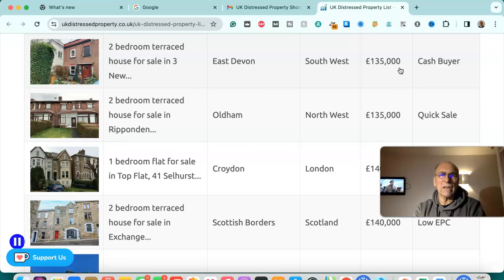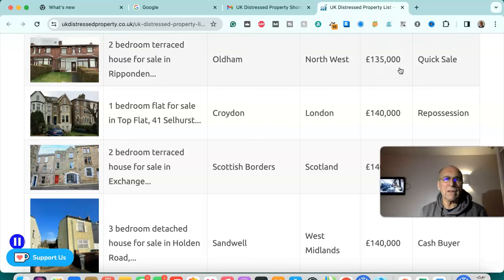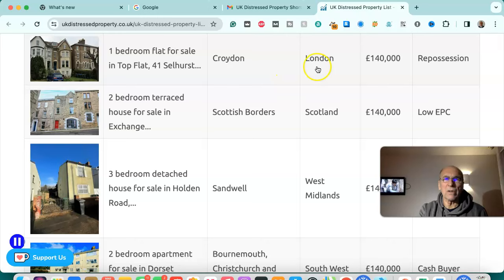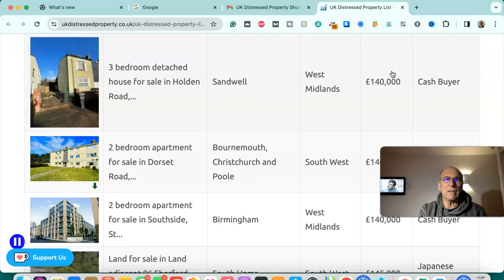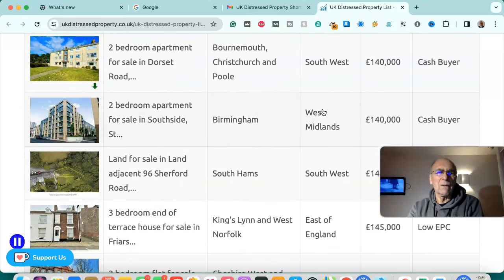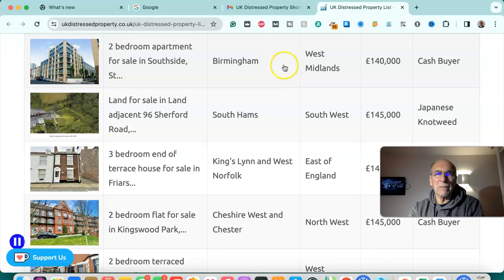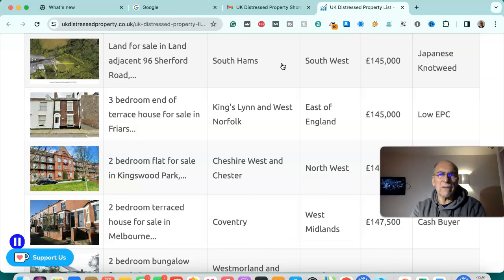Two bedroom terrace house for sale in East Devon, south west — £135,000, cash buyer. Two bedroom terrace house for sale in Oldham, north west — £135,000, quick sale. One bedroom flat for sale in Croydon, London — £140,000, repossession. Two bedroom terrace house for sale in Scottish Borders — £140,000, low EPC. Three bedroom terrace house for sale in Sandwell, West Midlands — £140,000, cash buyer. Two bedroom apartment for sale in Bournemouth, Christchurch and Poole, south west — £140,000, cash buyer. Two bedroom apartment for sale in Birmingham, West Midlands — £140,000, cash buyer.